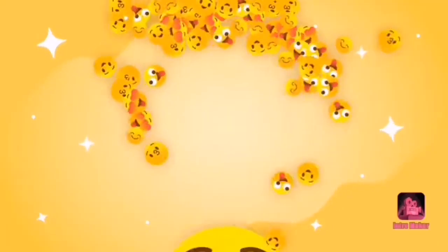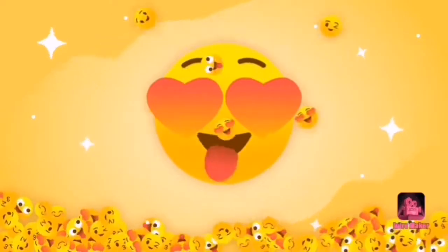Assalamualaikum, welcome to my name's Glam Corner. In today's video I want to share some of our April monthly favorites. I know I'm a little bit late but let's get started.